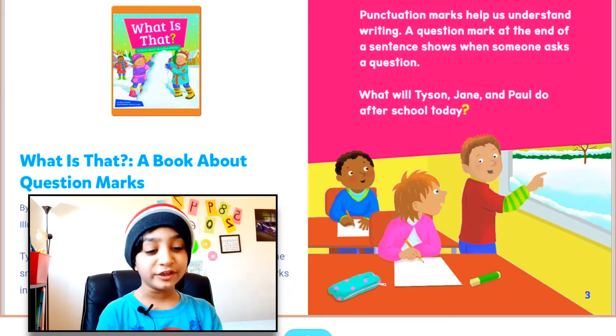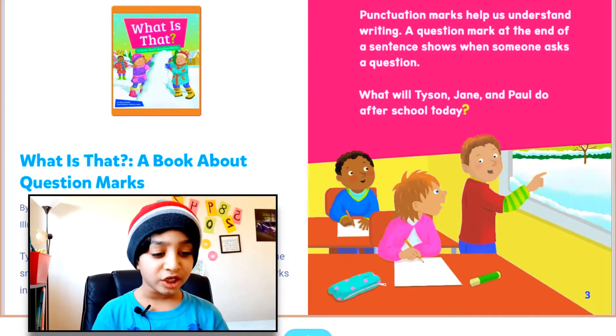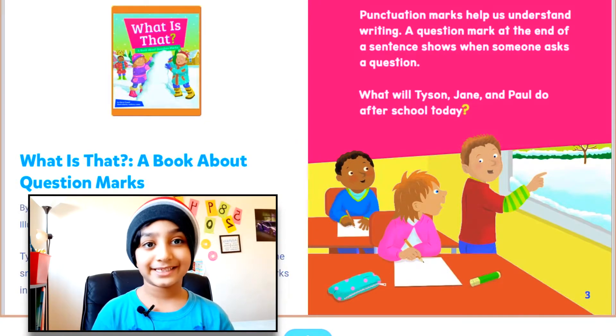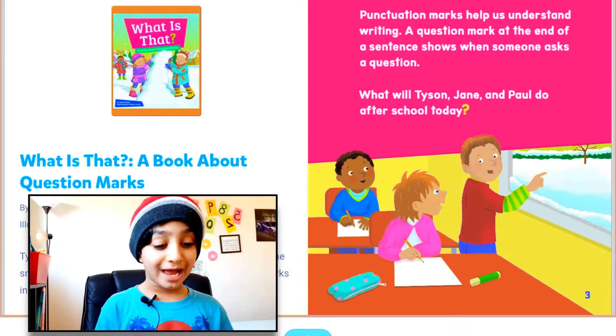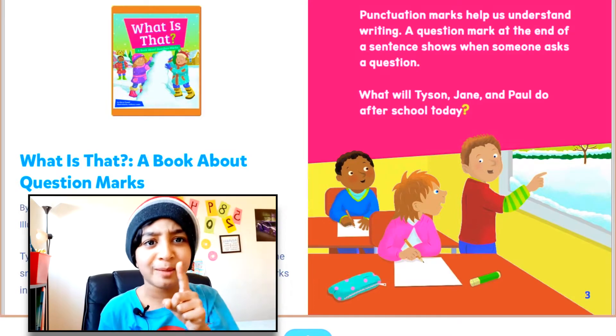Let's also read this right part. Punctuation marks help us understand writing. A question mark at the end of a sentence shows when someone asks a question. What will Tyson, James, and Paul do after school today? Okay, so let's head on to the book now.